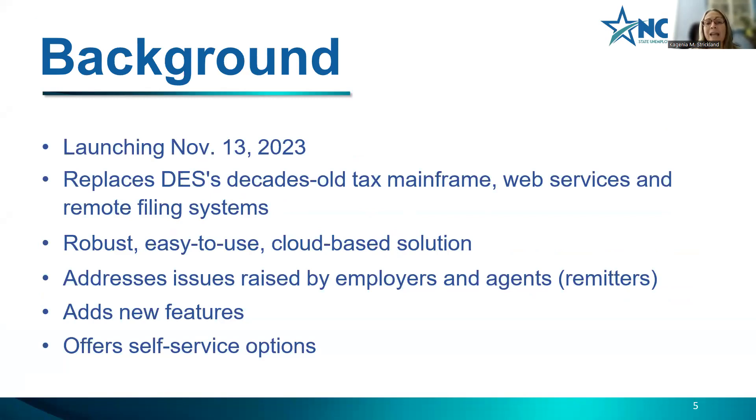The new system is going to be robust and easy to use. It's a cloud-based solution and system. It addresses the issues we've heard from employers and agents over the years and adds new features with lots of self-service options. For example, correspondence that you receive in the mail can also be found in your portal, so you can always go back and find correspondence previously sent to you.